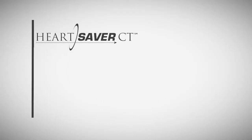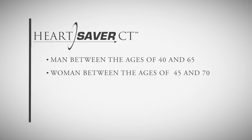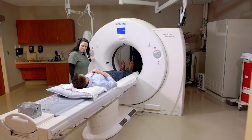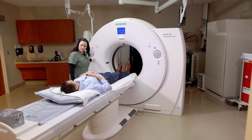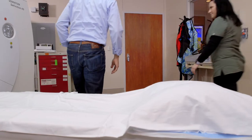Heart disease doesn't discriminate — it's the leading cause of death in the United States and the leading cause of death worldwide in men and women. As a general guideline, if you're a man between the ages of 40 and 65, or a woman between the ages of 45 and 70, it's a good idea to see where you stand. Heart Saver CT has some of the smallest amounts of radiation of any CT available. You also don't need contrast to identify this calcified plaque, so there's no IVs and no screening blood work to make sure your kidneys can handle a contrast load.